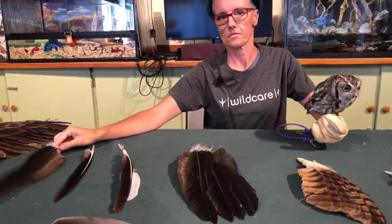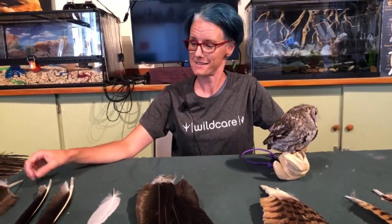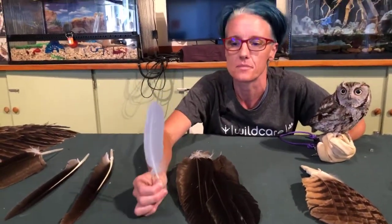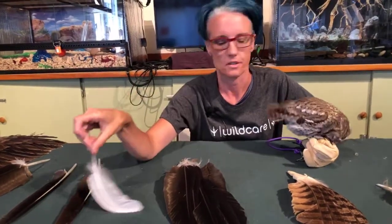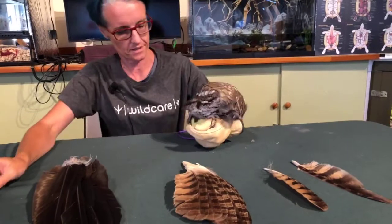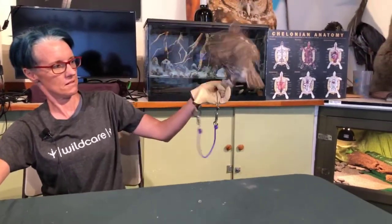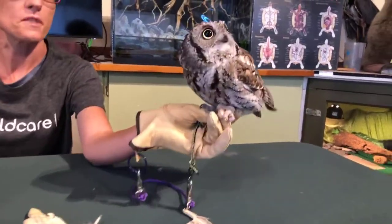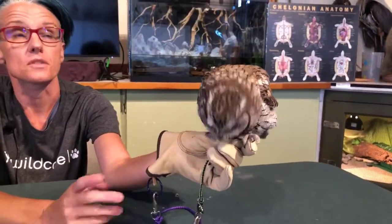Lily shared a great historical fact: Harriet Tubman used owl calls as a signal for the Underground Railroad — pretty ingenious! The white feather is from Marshall, our American white pelican — it's a tiny little covert, or coverlet feather — a contour feather. You can see Trill's feathers clearly and you can't hear her at all. Those little feathers around her face are called bristles. Then there are contour feathers, secondary feathers, primaries, and tail feathers — birds have 12 tail feathers.